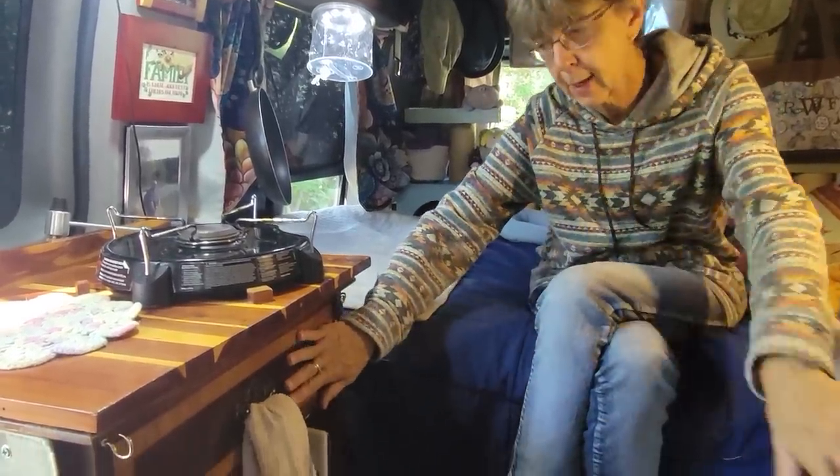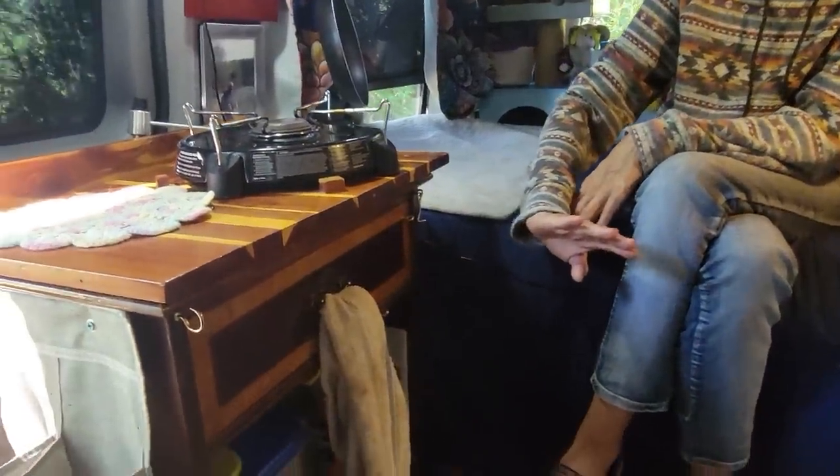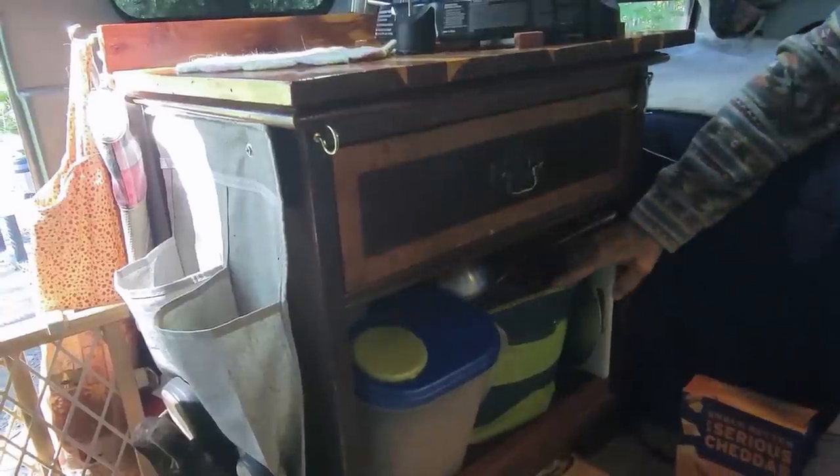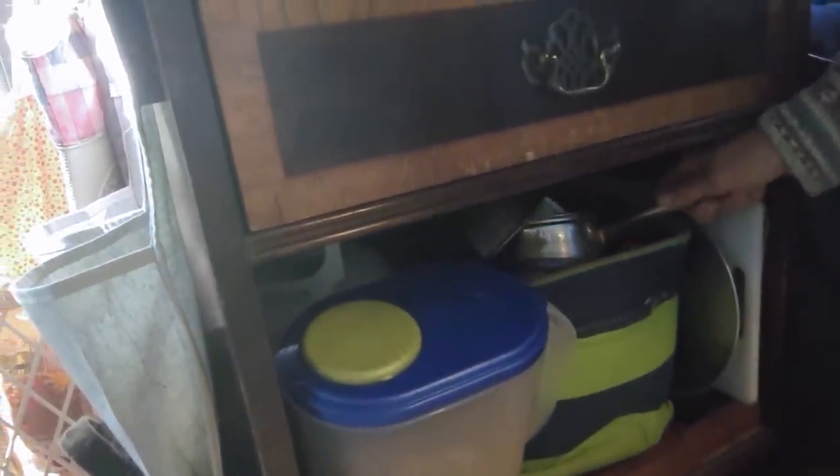I got this at the same time I got that at a thrift store for like $12. I have my pots and pans down here in another container just like this. I really have all I need.